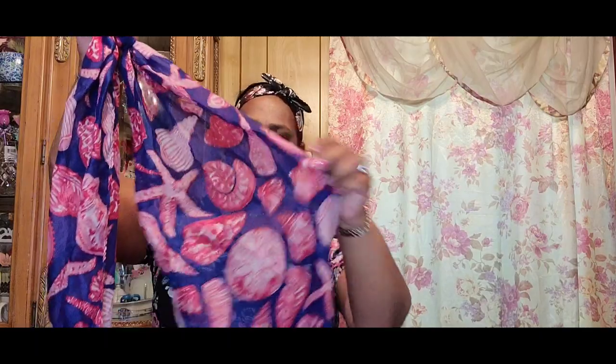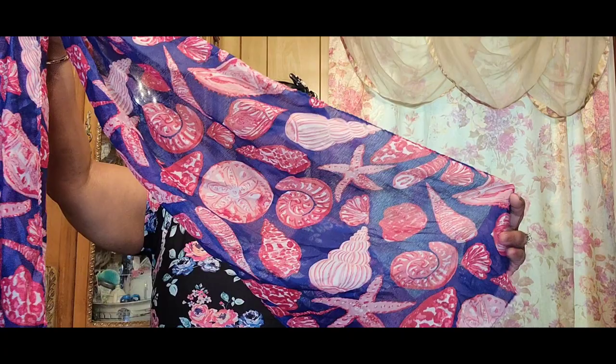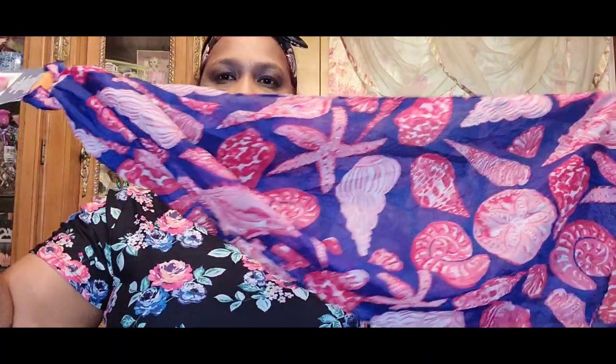Then I picked up this beautiful scarf by Juncture, the Canadian brand at Dollar Tree. Look at this — every shell that you could think of! These scarves are really really pretty, and they're long, which is what I like. You could wear them any way you want.